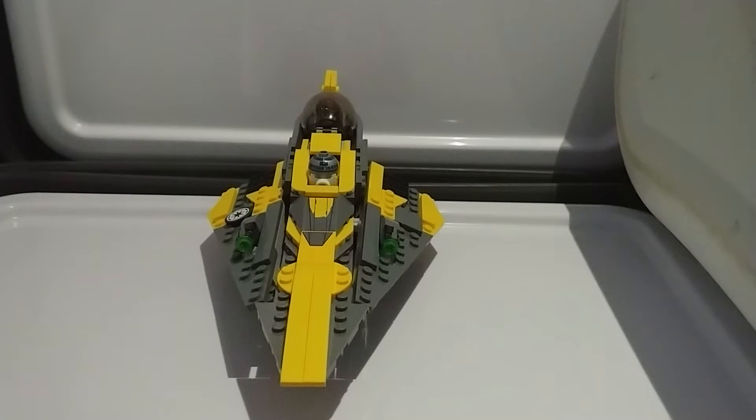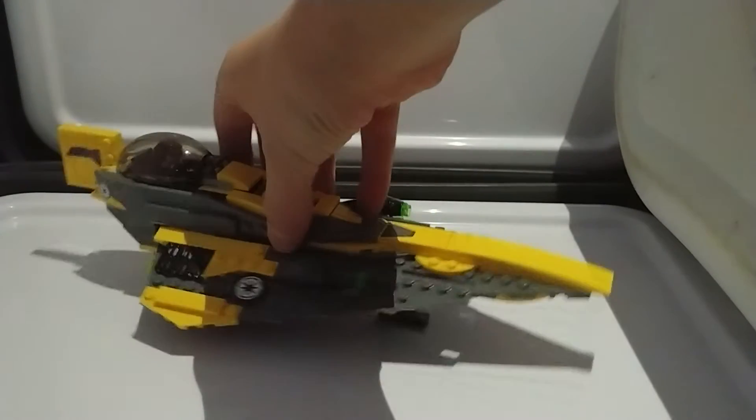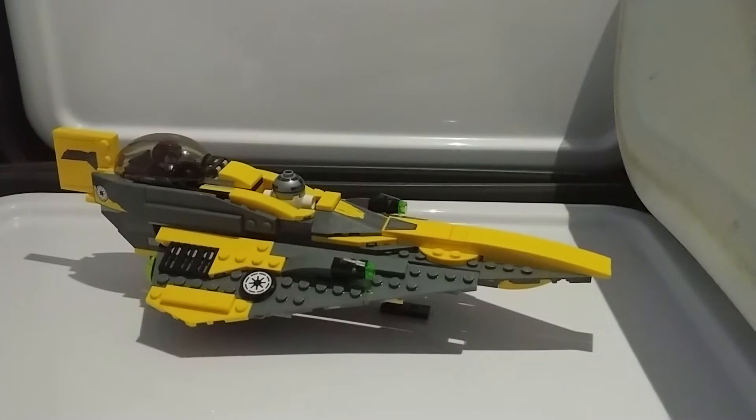Now I think the set design for this is great. I mean, look at this — I don't even know how Lego sets could get more accurate anymore.